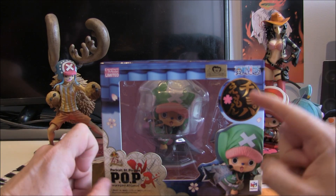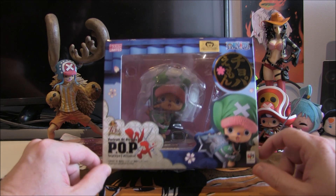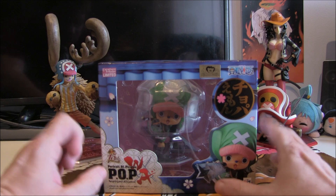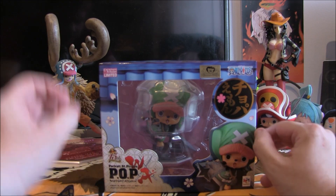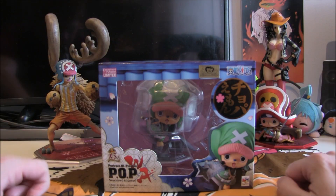Wow, this is a real ninja — you know, one of those things that we hear in fairy tales and Naruto, and now One Piece, because finally we are in the Wano arc.